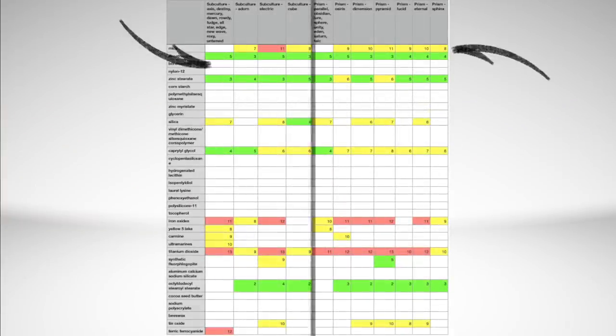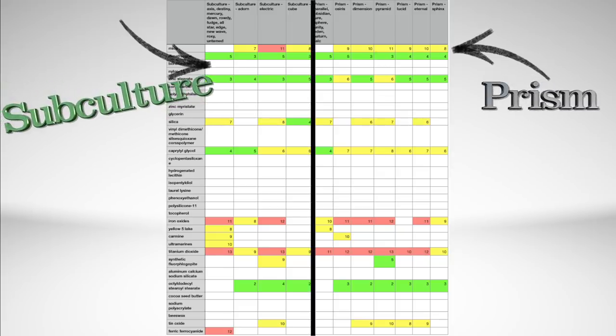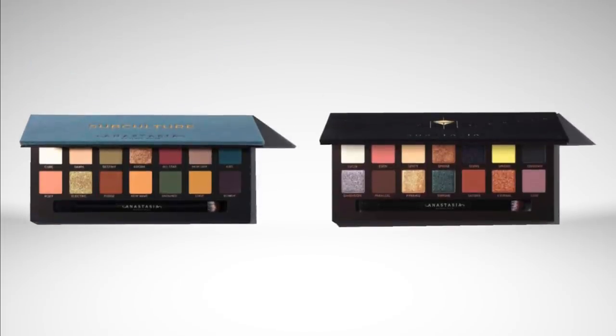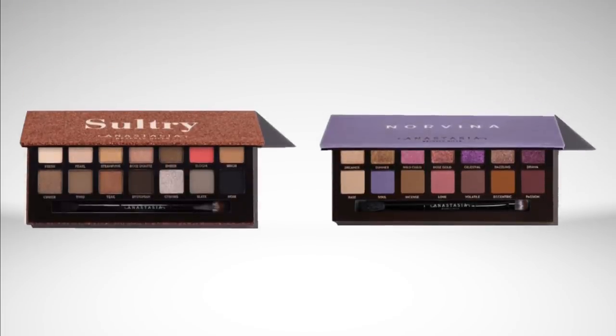Finally, I want to show you the graphs for Subculture and Prism. You'll notice there are way fewer ingredients in those two eyeshadow palettes than all the others — they were a completely different formula, a completely different animal than the rest of the Anastasia Beverly Hills line. So if you had problems with Subculture and Prism, or if you particularly liked them, just know that the other ABH eyeshadow palettes are a completely different formula. Those two were released last holiday season and there was kind of a negative reaction, and I think they've gone back and improved things for this holiday season.